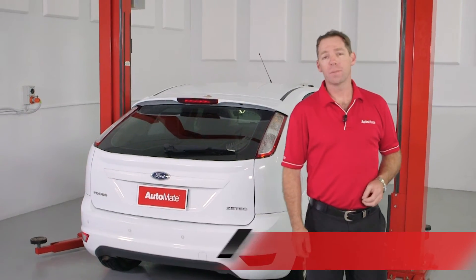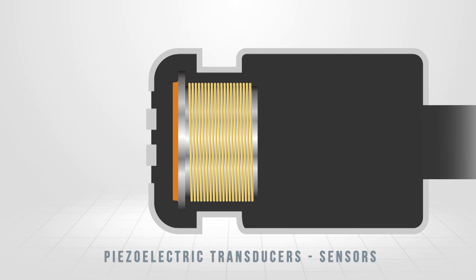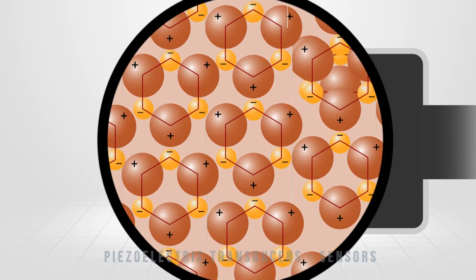An ultrasonic transducer is a device that converts electrical energy into high-frequency sound waves, as well as converting sound back into electrical energy. Hi, I'm Clint, welcome to Automate. In automotive applications, we typically refer to piezoelectric transducers as sensors.